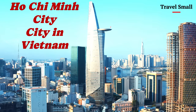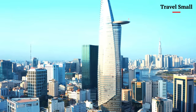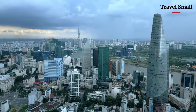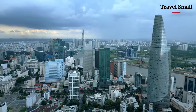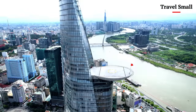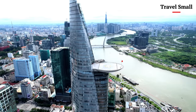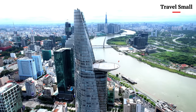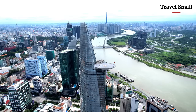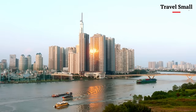Join me as I challenge myself to capture the most stunning aerial views of Ho Chi Minh City in this epic drone tour. From up high, a city like Ho Chi Minh takes on a whole new personality. The chaotic streets, the towering skyscrapers, the endless energy — it's a completely different beast when viewed from a drone's perspective. And that's exactly what we're going to explore today.